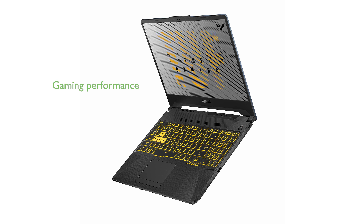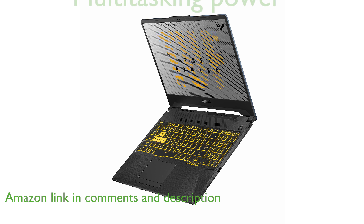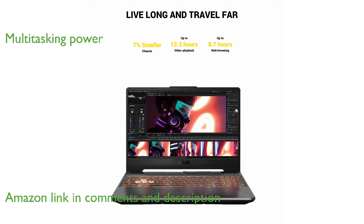The ASUS TUF 506IU ES74 gaming laptop delivers exceptional gaming performance with its NVIDIA GeForce GTX 1660 Ti graphics card. Powered by an octa-core AMD Ryzen 4800H processor, this laptop handles multitasking and intense gaming with ease.